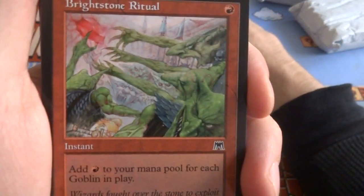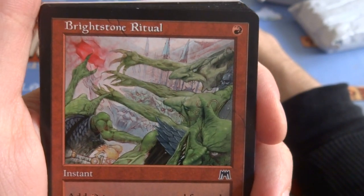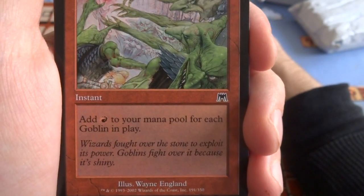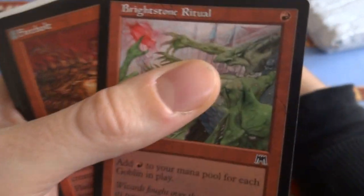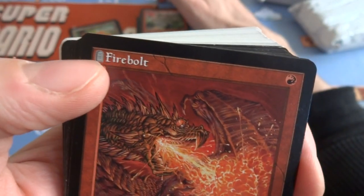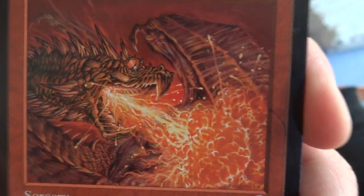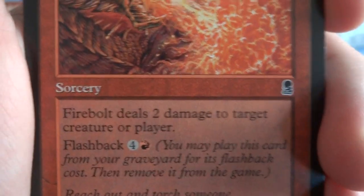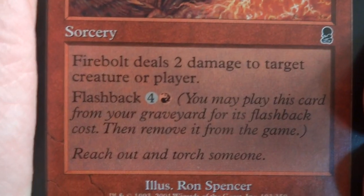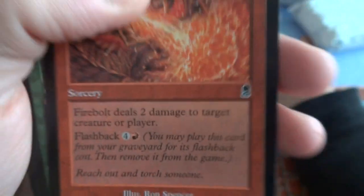Got some — what is this, Onslaught? I believe so. Brightstone Ritual — got these goblins here, this is a cool card, great for goblin decks, it's a common. One red: add red to your mana pool for each goblin in play. If you have a goblin deck, you're going to have a whole lot of red. I miss how they had the gravestone by cards with graveyard effects like flashback — they should bring this back because you know right away this card's got a flashback effect. Firebolt — one red. Got this dragon spewing magma and lava, this is probably by Ron Spencer. You can tell by the shading and like all the scales. Ron Spencer is amazing — probably my favorite Magic card artist. Firebolt deals 2 damage to target creature or player, and it's got flashback for 4 and a red. Play it once for one, and next turn for five.